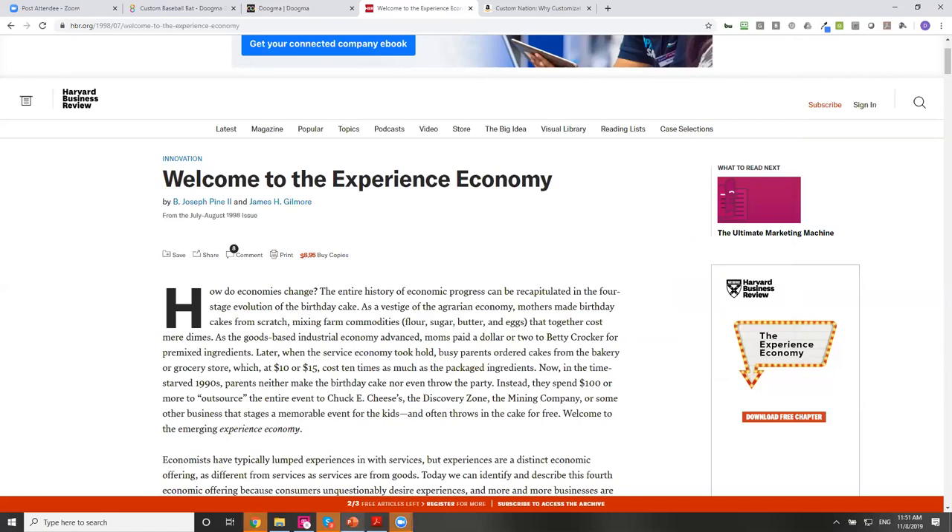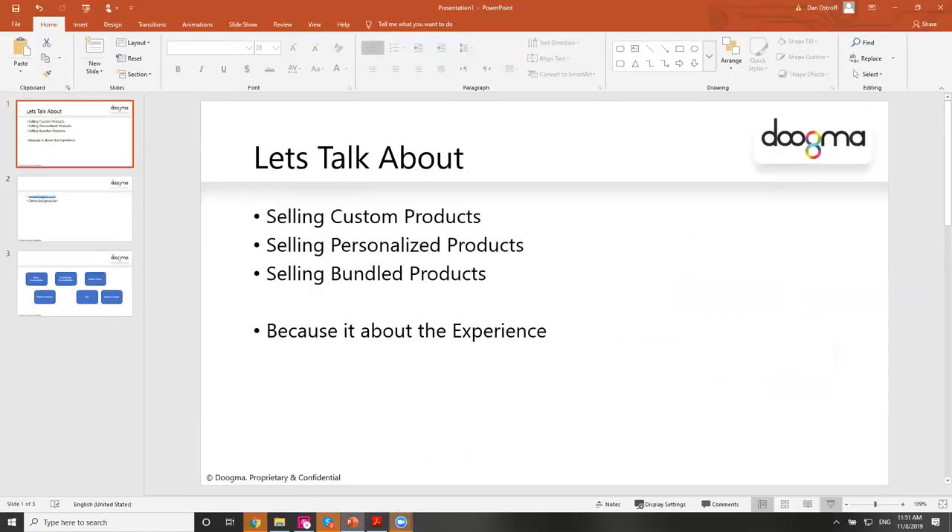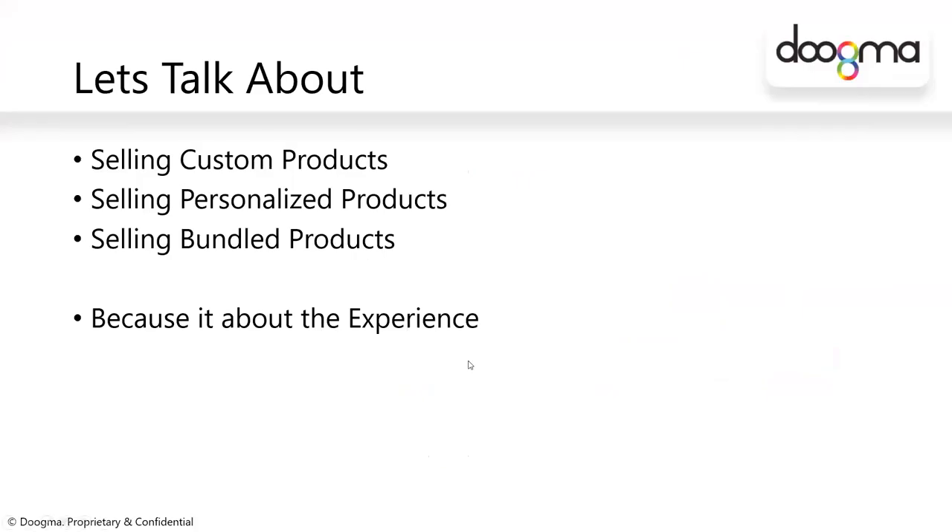Okay. So what I thought we should try and cover today is talk about the experience that we have, that our clients have, that our competitors have, that the market has in selling custom products, personalized products, and bundled products. And why we want to do that is because it's all about the experience.